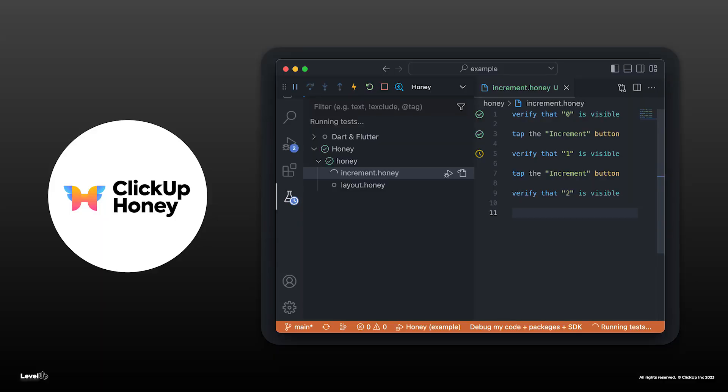Engineers can now describe in English how a user would use our app, and it automatically creates fully automated test cases to ensure those scenarios never break. Honey utilizes the power of the cloud, running our tests after every single code change, enabling us to ship app updates with the confidence that you are getting the most reliable experience possible. We at ClickUp also believe in supporting the open-source community, so we made Honey open-source for anyone who wants to use it to build their own high-quality mobile apps.